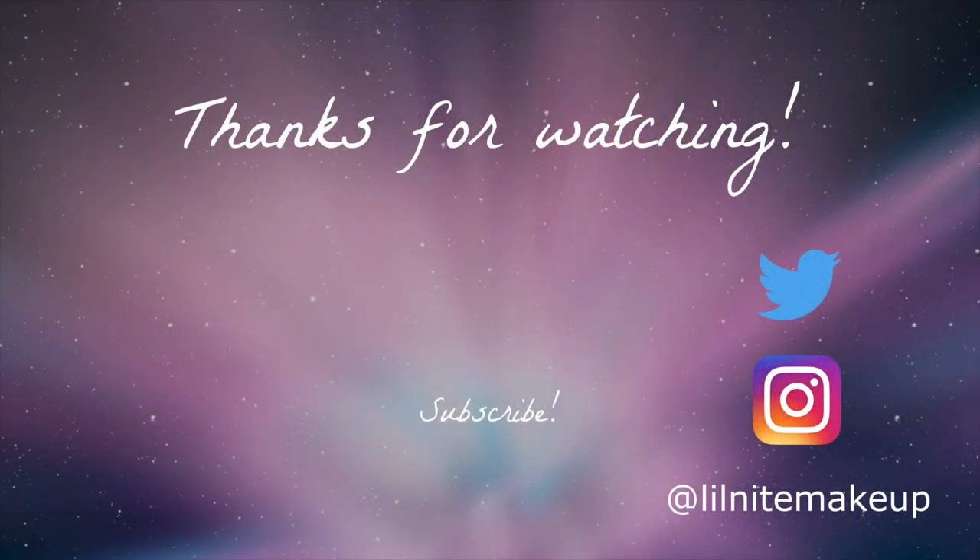Anyway, that is my January BoxyCharm and my add-ons. I hope you guys found this interesting. Please subscribe if you haven't already, and I will talk to you soon. Bye!